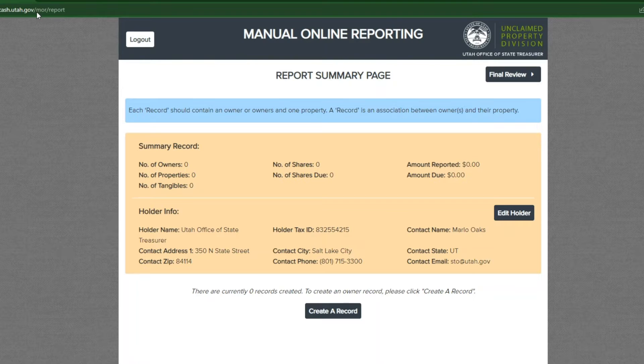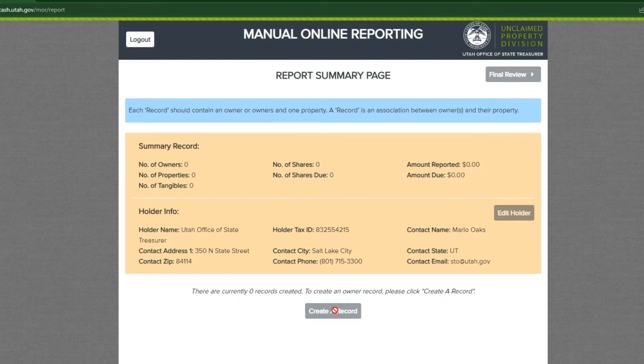You will then be directed to the report summary page. Verify that the information is correct. Click edit holder if any of the information needs to be modified. If everything is accurate, select create a record to continue.